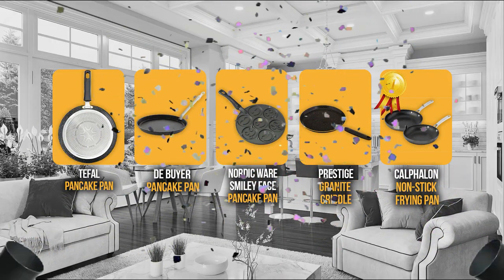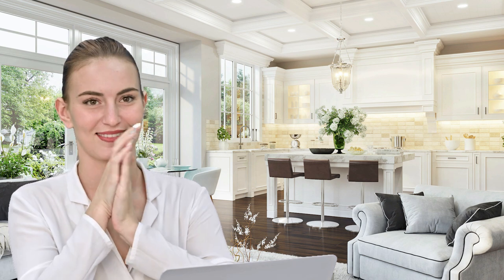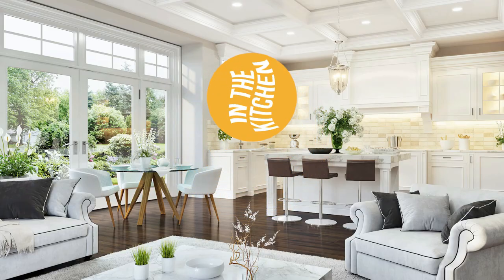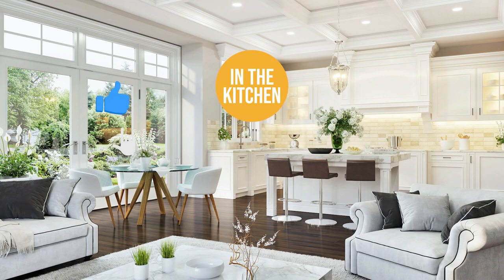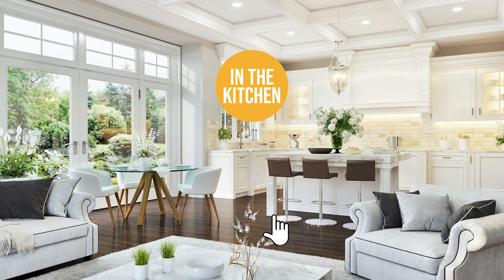And there you have it folks — the five pancake pans which got our team in the kitchen excited this year. If you have any contenders for our next pancake pan roundup that you'd like our team to test, drop it in the comment section below and we'll be sure to look it over for our next update. If you liked this video and it helped you in any way, please give it a like and hit the subscribe button so you can stay connected with all of our research into everything that makes our kitchens great. We look forward to seeing you in the kitchen again soon!